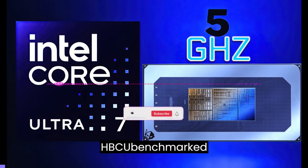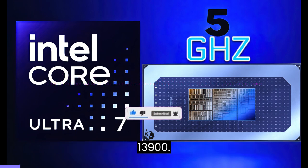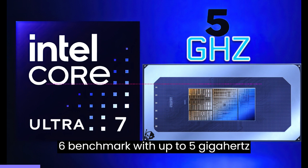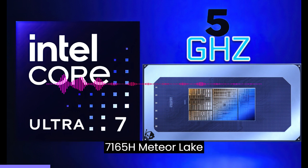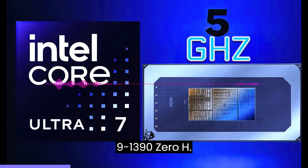Intel Core Ultra 7 165H Meteor Lake CPU has now been benchmarked, with up to 5GHz clocks, showing great single-core performance in Geekbench — on par with the Core i9-13900H.